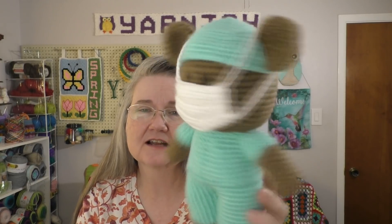For my first finished object today — and only one — is the Frontline Bear. I finished it. I showed it to you last week and I had started it. It is a pattern by — I believe the website is called Yarn It, Darn It — and I will link it in the description box below where you can find that pattern.